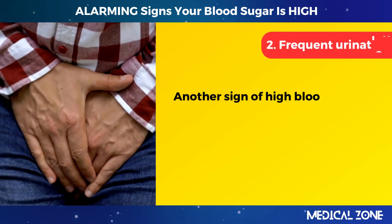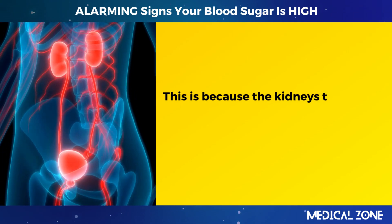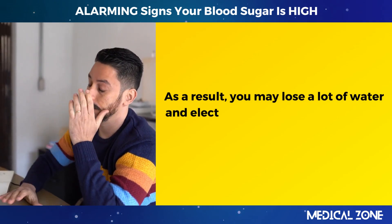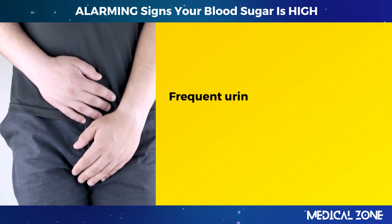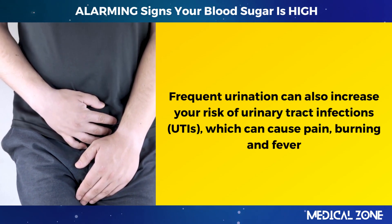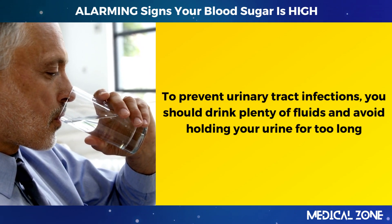2. Frequent urination. Another sign of high blood sugar is peeing a lot, especially at night. The kidneys try to flush out the excess glucose from the blood through urine. As a result, you may lose a lot of water and electrolytes, making you feel weak and tired. Frequent urination can also increase your risk of urinary tract infections, which can cause pain, burning, and fever. To prevent urinary tract infections, drink plenty of fluids and avoid holding your urine for too long.